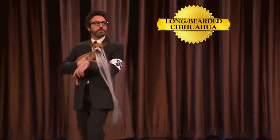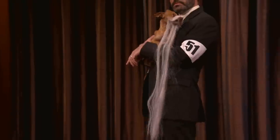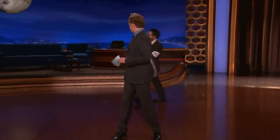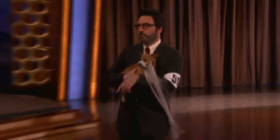Here's a unique breed, ladies and gentlemen — the Long-Bearded Chihuahua. Oh, there we go. Very nice. It's terrific. I love that dog in Kill Bill. I bet that dog's real good at Kung Fu. Yeah, real good.